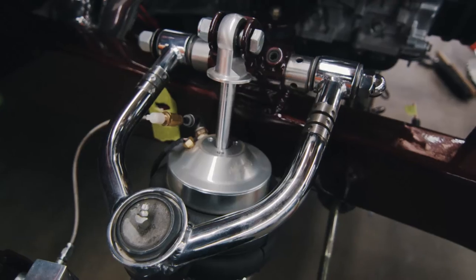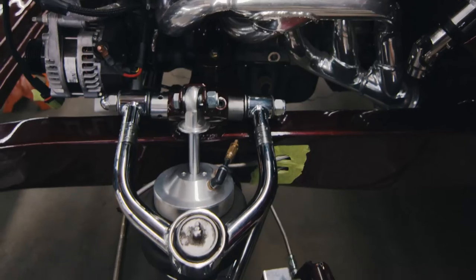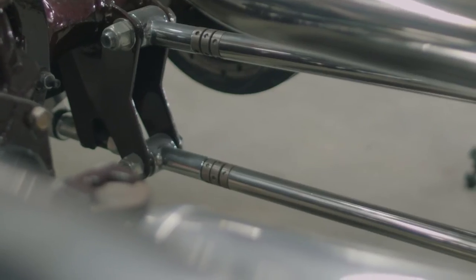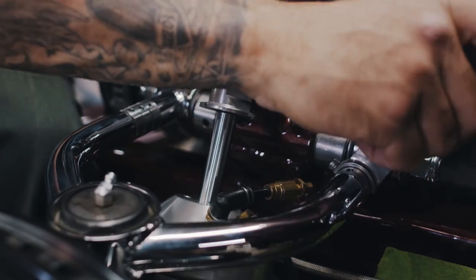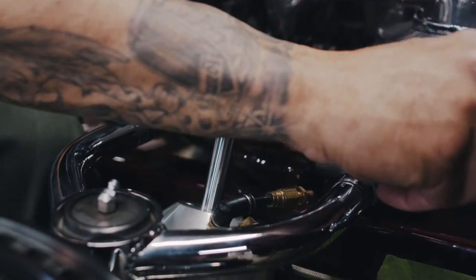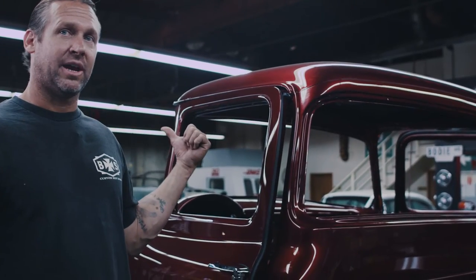Another cool feature about this truck is it has our new upper lower control arms with our new EZ-Align. We're excited to show that off at SEMA. We also have it in our four-link bars. It's an easy adjuster, so you don't have to pull all kinds of hardware apart. You can take a little wrench while it's all together with the weight of the vehicle on the ground, and dial in wherever you need your rear end position or your camber and caster positioned.